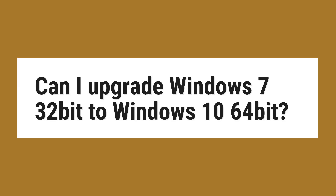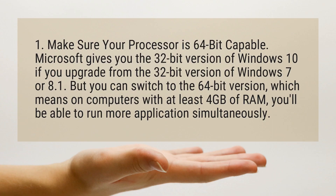Can I upgrade Windows 7 32-bit to Windows 10 64-bit? First, make sure your processor is 64-bit capable.